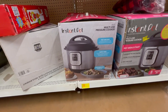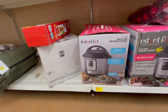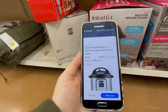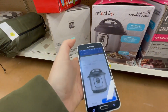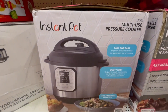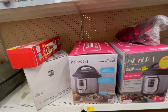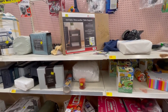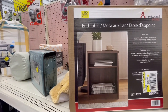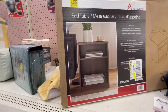This pressure cooker is $54 or $59, down from $157. And they have a few other things left. This end table is $39.99 down to $25.